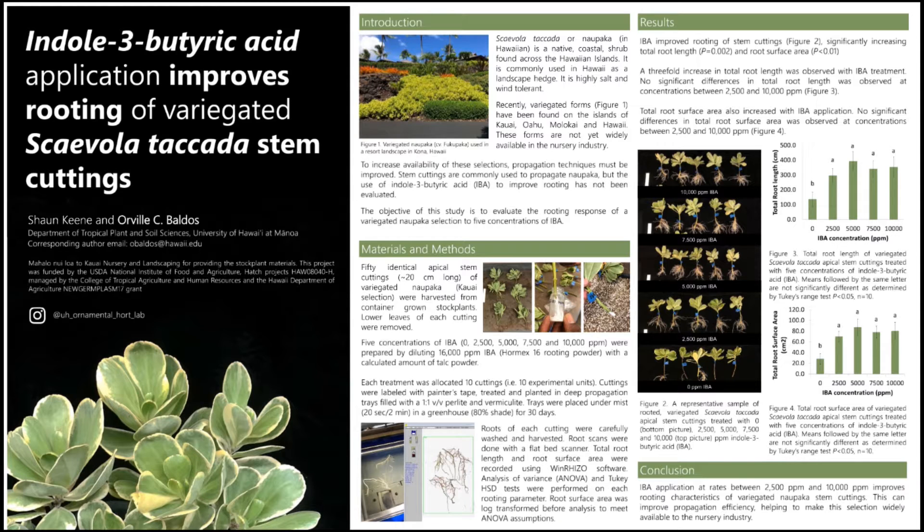Today I would like to share with you research that was done by my undergraduate student in improving rooting of variegated Scaevola taccada stem cuttings.